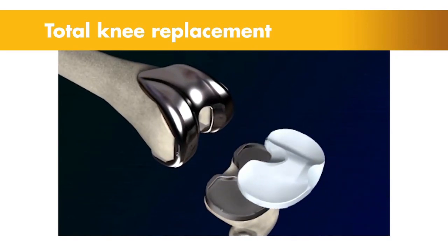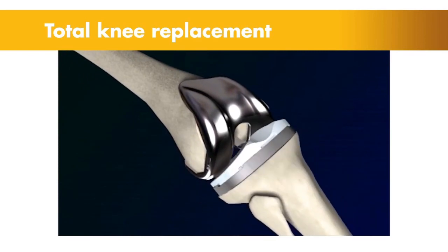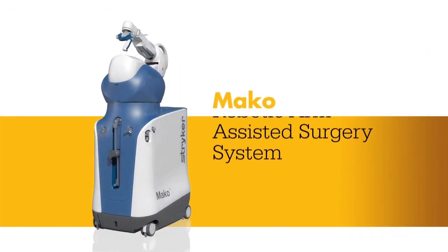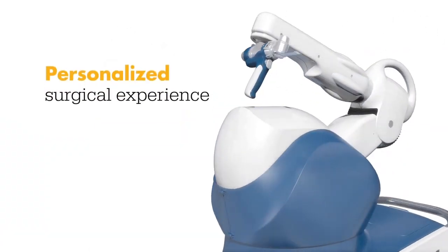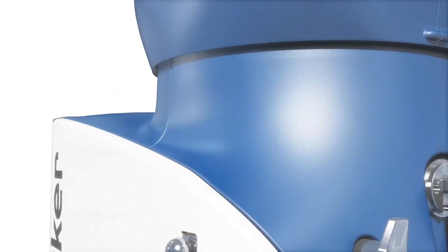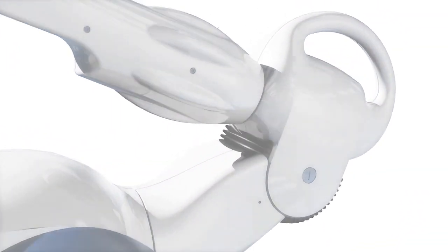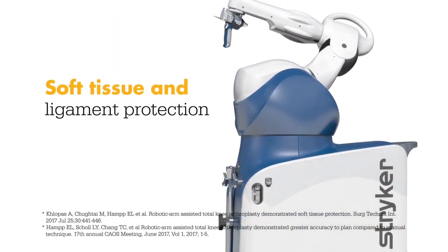Meet Mako — a robotic arm assisted technology used by surgeons to perform total knee replacements. This unique technology helps surgeons provide a personalized surgical experience where each surgical plan is based on a patient-specific diagnosis and anatomy. In a laboratory study, Mako total knee enabled surgeons to execute their plans more accurately while also protecting soft tissue and ligaments from damage.